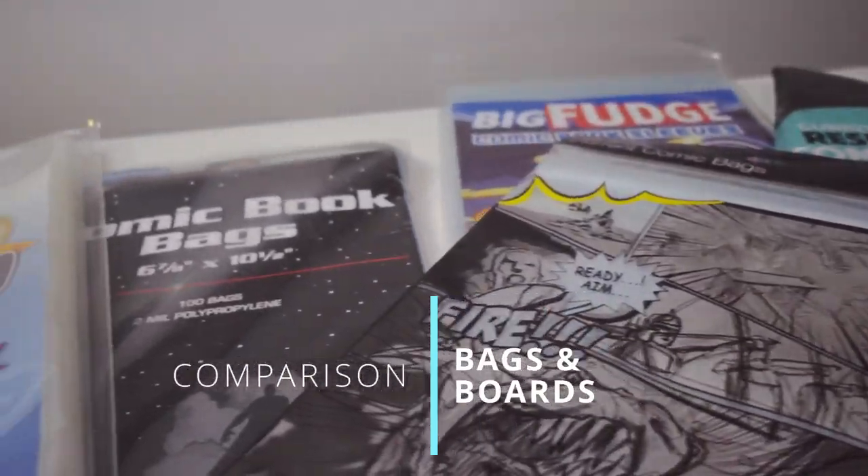I've gone ahead and bought a bunch of the most popular bag and board combos to pit them head-to-head so that I can decide what I should spend my money on. Right now I buy my bags and boards at my LCS, but I don't know if that's really the best option for me. I will have all the links posted below. I bought most of them as combos on Amazon or online, as these are regularly sold together.